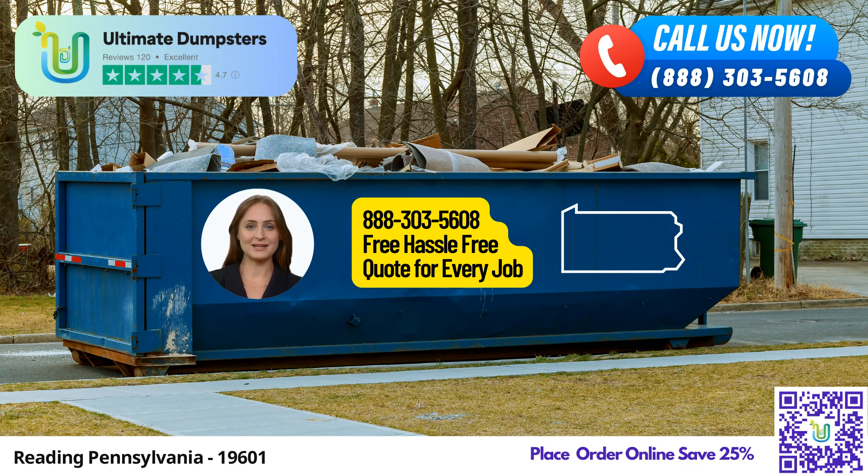When you choose Ultimate Dumpsters, you'll have a dedicated project manager assigned to your account. This ensures personalized attention and a seamless experience from start to finish. Our team is committed to making your dumpster rental process hassle-free and efficient.